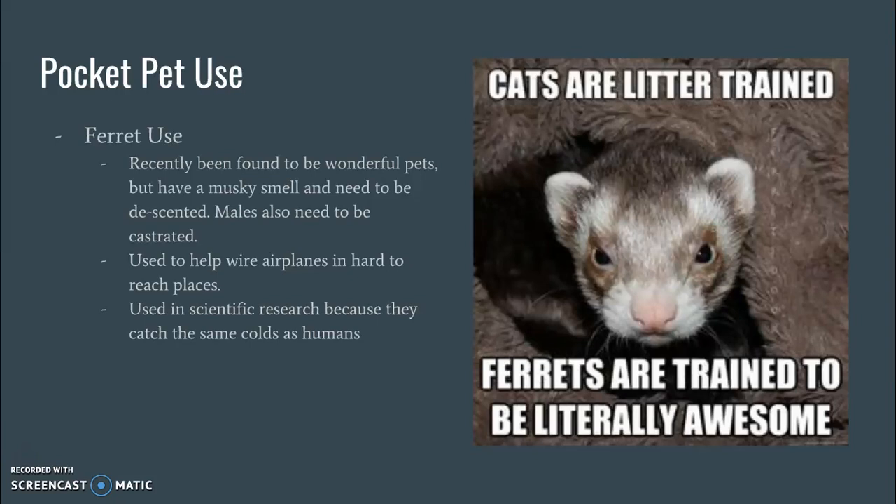Uses of ferrets: the thing with ferrets is they have this kind of musky, nasty smell to them, so they do need to be de-scented. But they've actually really been found to be wonderful pets — they're fun, they have their own little personalities, they're really cute. It's just that smell can get to some people. You also need to make sure that you castrate your males so that no baby ferrets start running around.